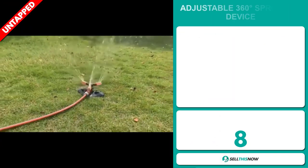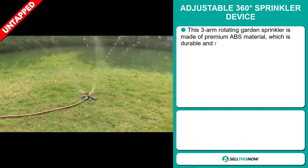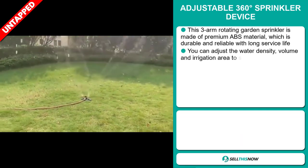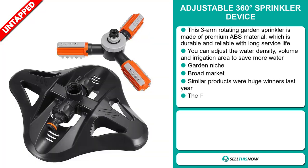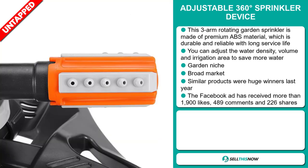Our next product is the adjustable 360-degree sprinkler device. This three-arm rotating garden sprinkler is made of premium ABS material, which is durable and reliable with long service life. You can adjust the water density, volume, and irrigation area to save more water. It falls under the garden niche market.